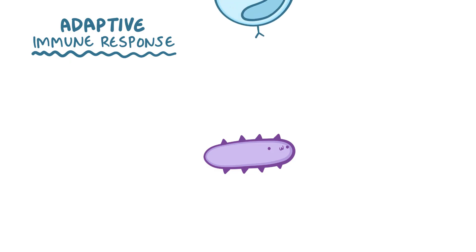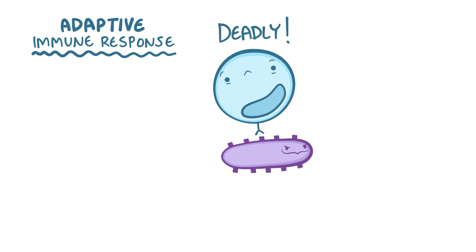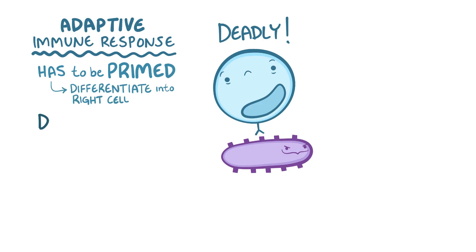In contrast, the adaptive immune response is highly specific for each invader. The cells of the adaptive immune response have receptors that differentiate one pathogen from another by their unique parts, called antigens. These receptors can distinguish between friendly bacteria and potentially deadly ones. The tradeoff is that the adaptive response relies on cells being primed or activated so they can fully differentiate into the right kind of fighter to kill that pathogen, and that can take a few weeks.